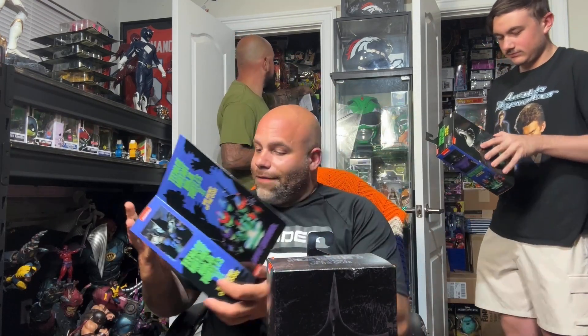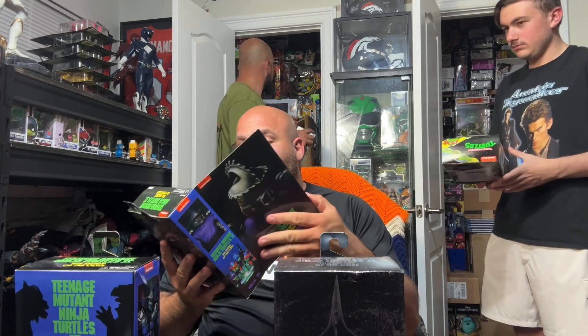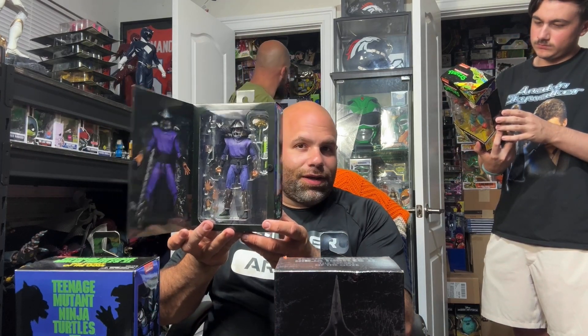I've got a couple more Secret of the Ooze NECA figures. They have another super shredder with a different variant box — same exact guy, he's got a little more color to him, but again Kevin Nash, and they actually show the scene with the NECA toys in the back. Very cool. And another one — this is Secret of the Ooze before he turns into super shredder, but he's actually holding all the goods.